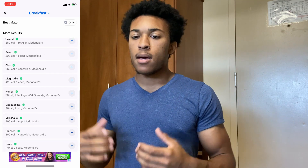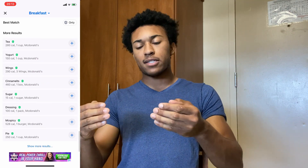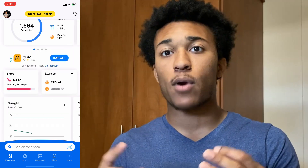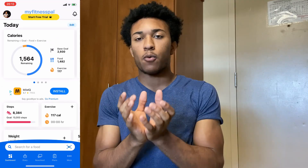I'm going to go over these briefly. MyFitnessPal is personally what I use — it's super simple and it has a huge plethora of different foods. It's about $10 per month or they have a free version. It's an app food journal where you can set reminders, it tracks your steps, and it's a great place to see your total macros all in one place.